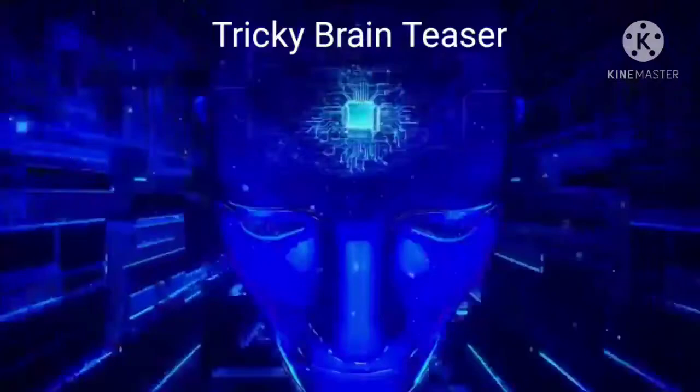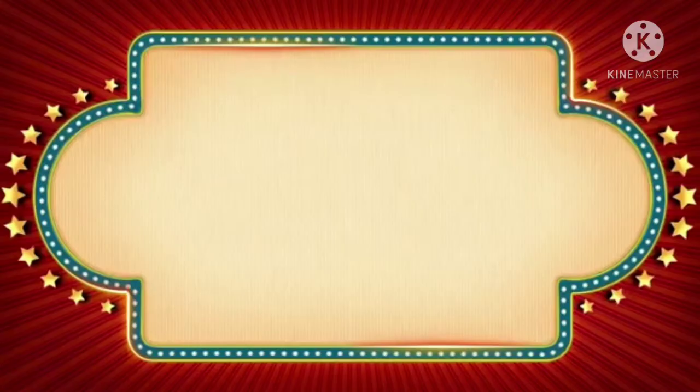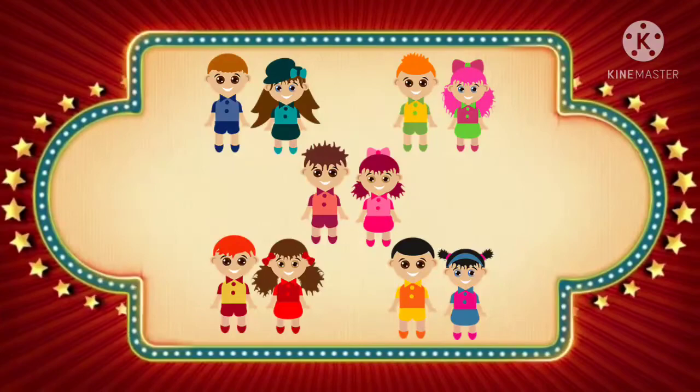Brain teasers — otherwise known as indoor activities that make kids go "hmm." You can buy a book of kids' brain teasers to keep in a drawer and deploy as needed, or try to untangle some of the trickiest problems that have made their way around the internet.